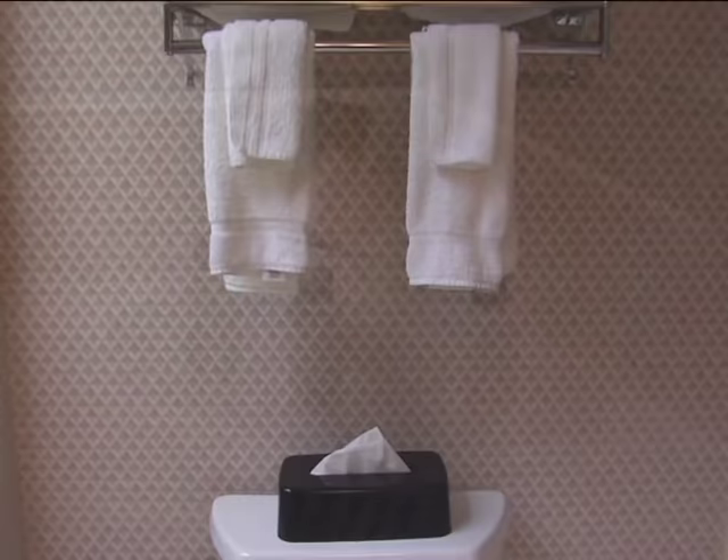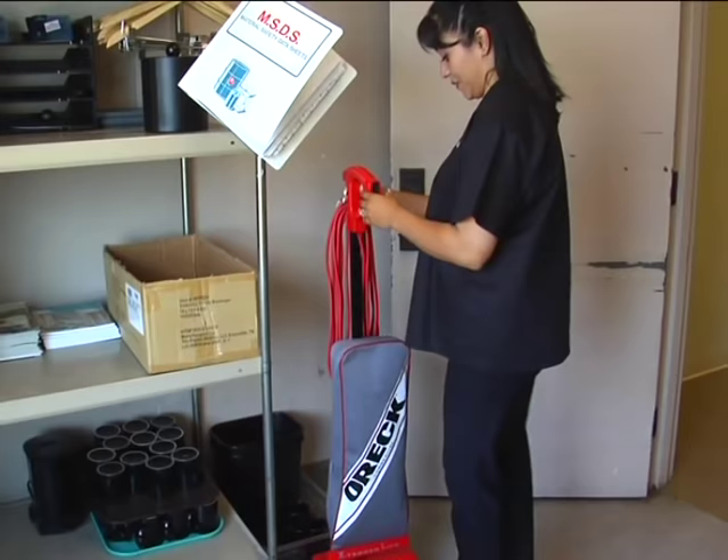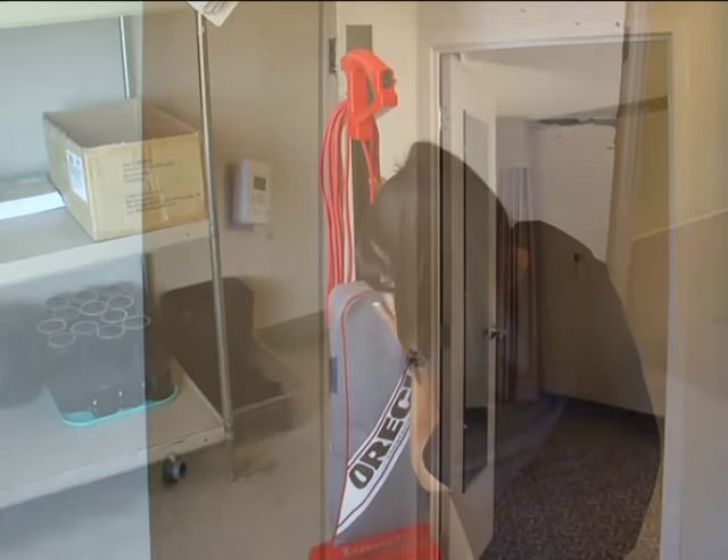Now that the bathroom is completed, inspect your work to make sure everything is clean and free of hair, as this is traditionally a major complaint from guests. Confirm that there is an adequate supply of towels and toilet tissue. The sink and mirror are clean and set with the correct amenities. The shower curtain and tub are properly set and polished. You are now ready to vacuum. At the beginning of your shift, you must check to make sure your vacuum is empty and the belt is in good working order. A partially full bag will lose its ability to do an effective job.